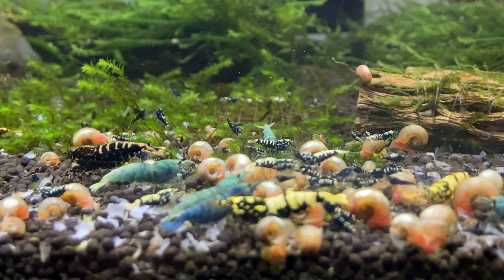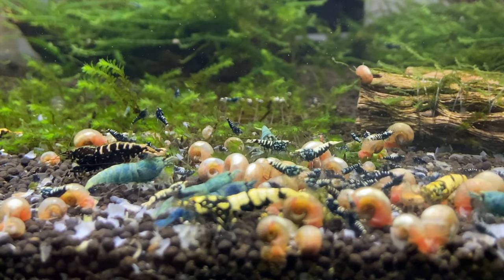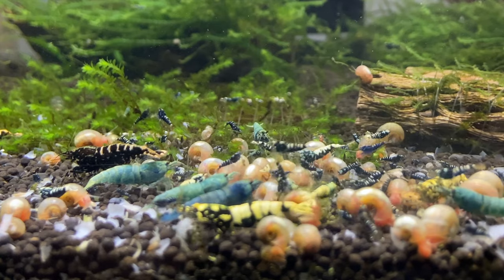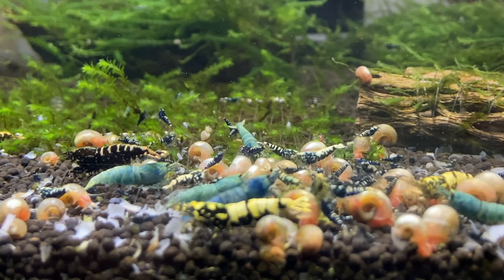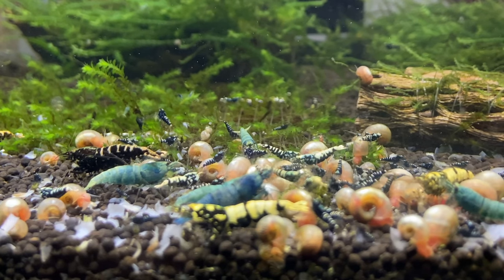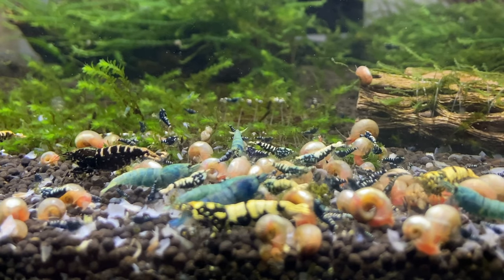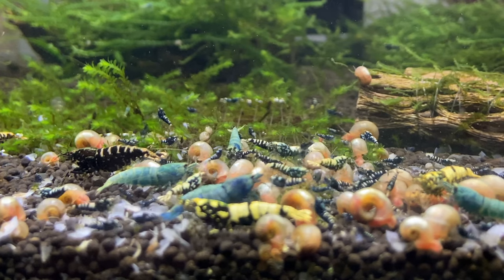A lot of you ask: what kind of fish can I keep with my shrimp? The answer is honestly, if you're breeding and you want to see a lot of baby survival, the answer is no fish. Even if you try to maximize baby survival in a fish tank, it's incredibly hard to grow your colony of shrimp.